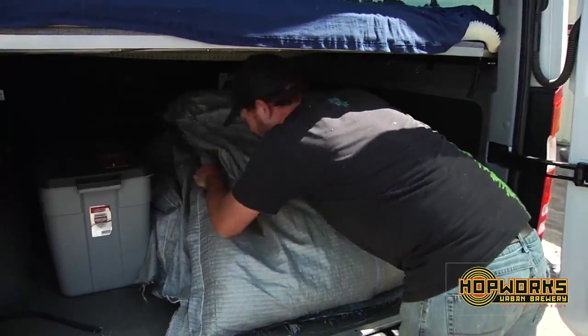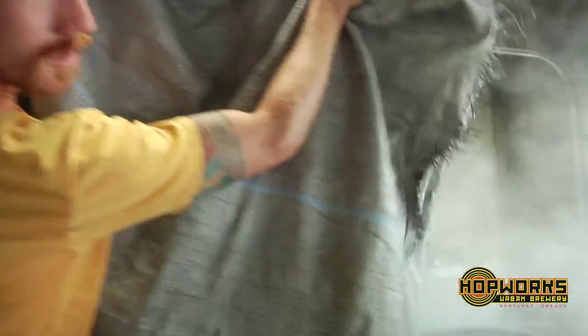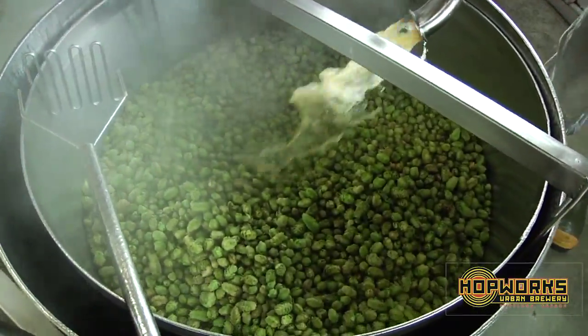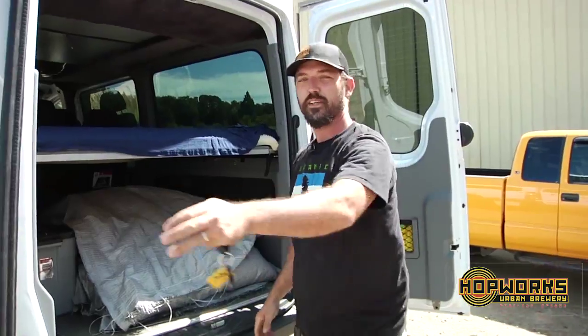We're all packed up, just about ready to go back home and brew. 103 pounds of hops — all organic, all Ghoshy, all salmon safe. Doesn't get better than that.